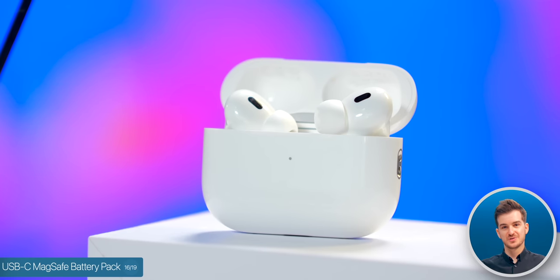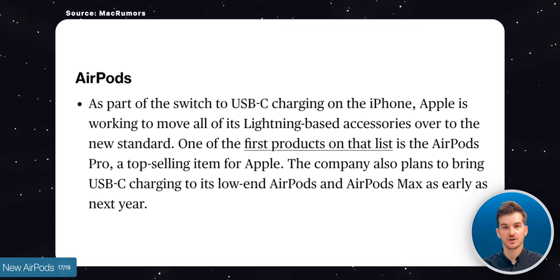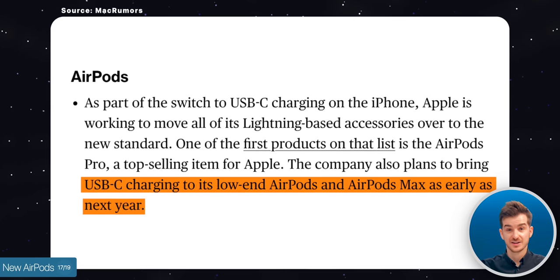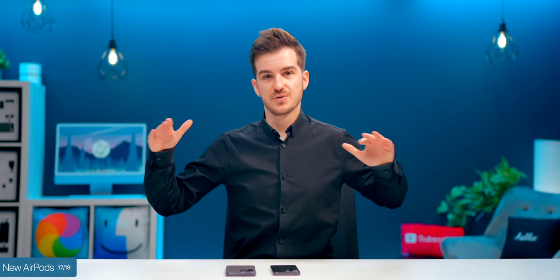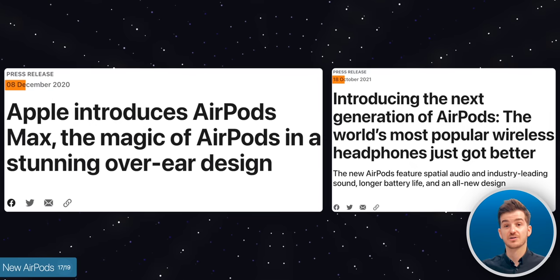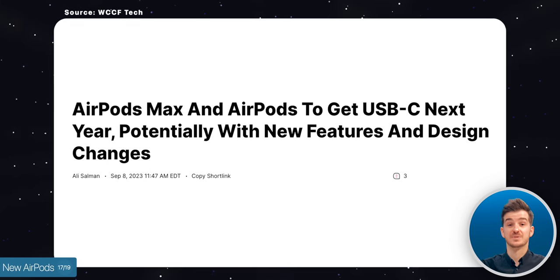It seems like the updated USB-C AirPods Pros are the only new AirPods that we'll see at the Apple event, with the standard AirPods and the AirPods Max only getting updated to USB-C in 2024. This is likely due to Apple working on bigger upgrades for those that haven't been updated in a fairly long time, and in that case we would get more features than just the single switch to USB Type-C.